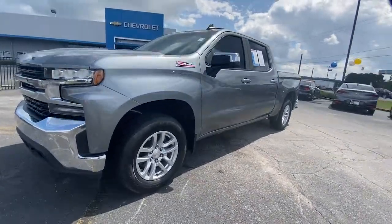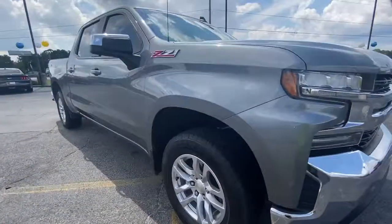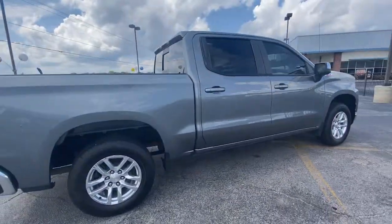Get acquainted with the 2020 Chevrolet Silverado 1500. This vehicle is an outstanding buy with fewer than 100,000 miles on the odometer.